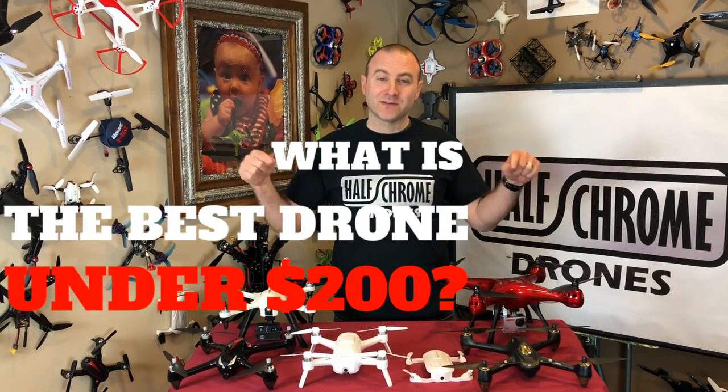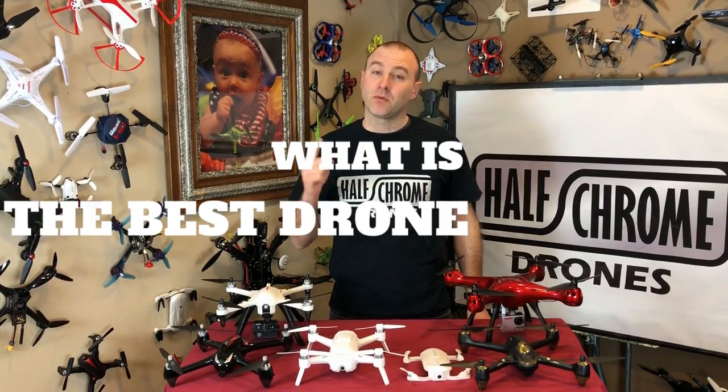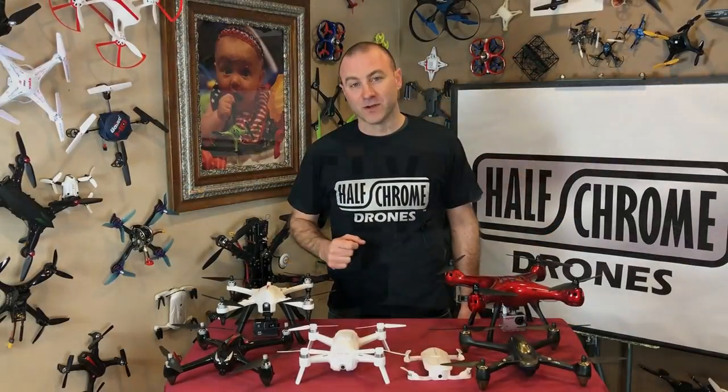Hey guys, HalfChrome. We've got the best drones of 2018 that you can buy for under $200. Prices are falling and that's changed things quite a bit. So keep watching and we'll tell you what you can get for under $200.